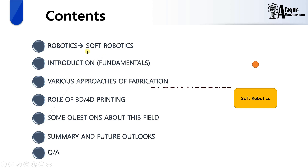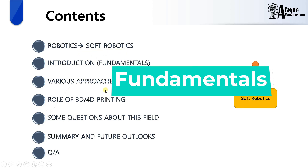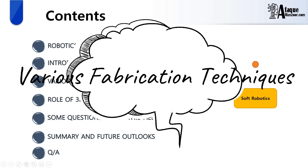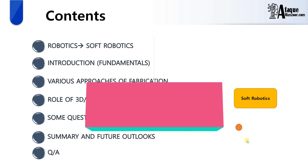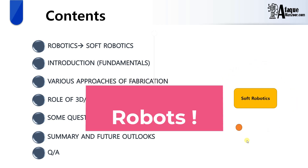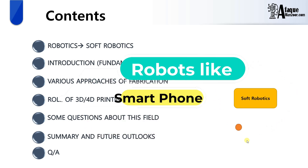We'll begin with an introduction about robotics and soft robotics, then its fundamentals, various approaches being used in this field, the role of 3D and 4D printing, and some predominant questions. Robots are getting popularity day by day, and frankly speaking, the day is not so far that each one of us will have our own robot, just like we have a smartphone with us.